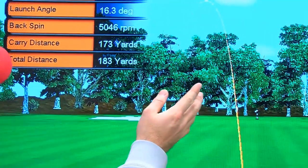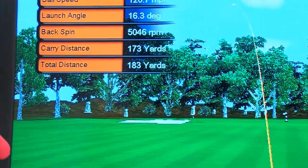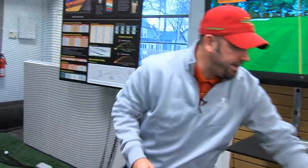All right, so I definitely hit a bad shot — I pulled it — but my carry distance went 173 yards. Now we'll grab the Rocket Blades and compare that to my shot.